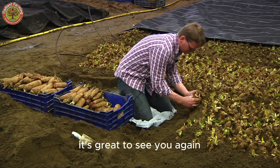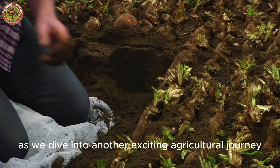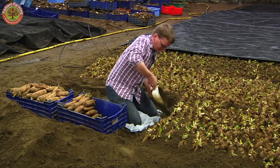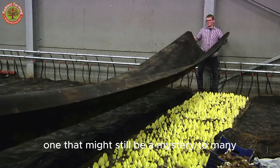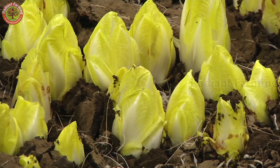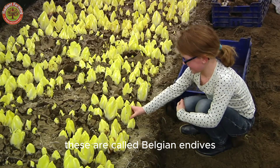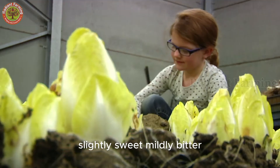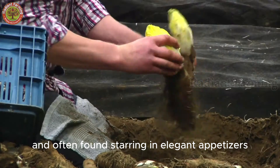Hello, everyone. It's great to see you again as we dive into another exciting agricultural journey. Today, we're exploring a truly unique vegetable — one that might still be a mystery to many. These are called Belgian endive: slightly sweet, mildly bitter, and often found starring in elegant appetizers.